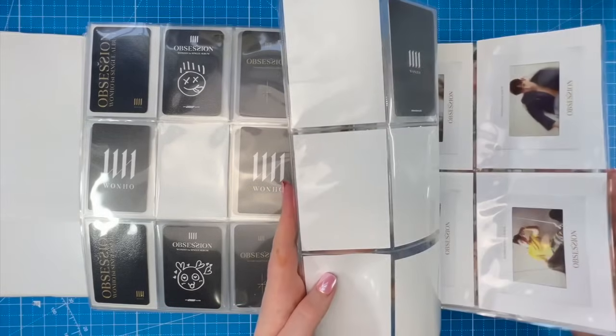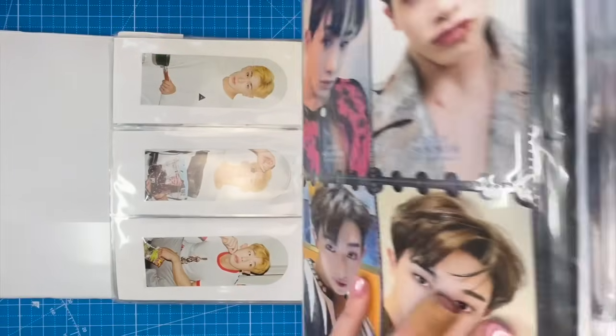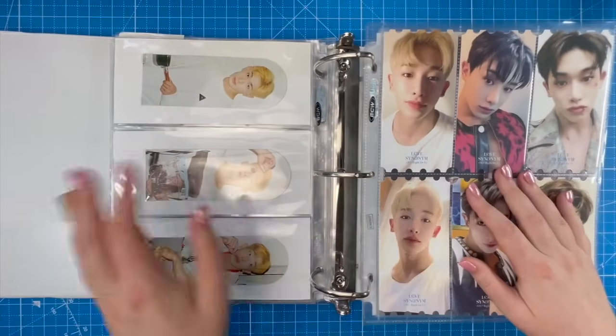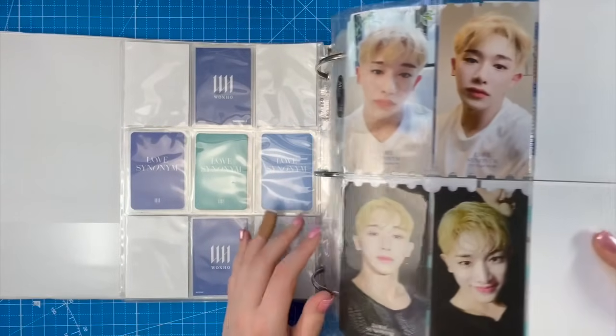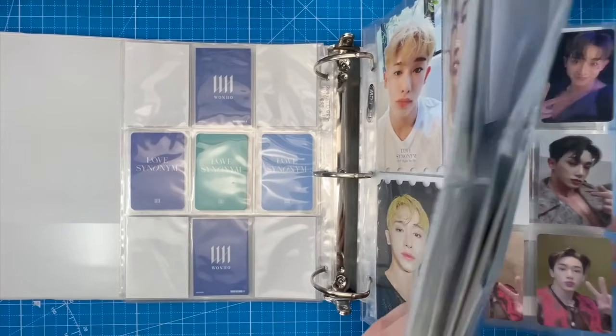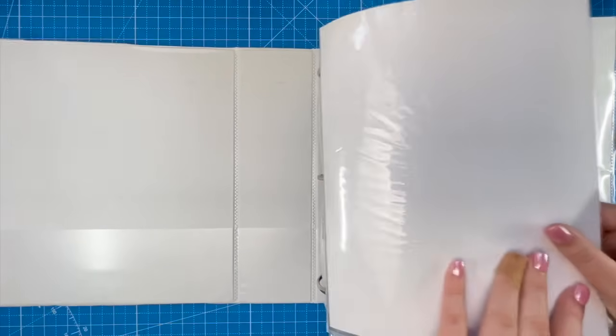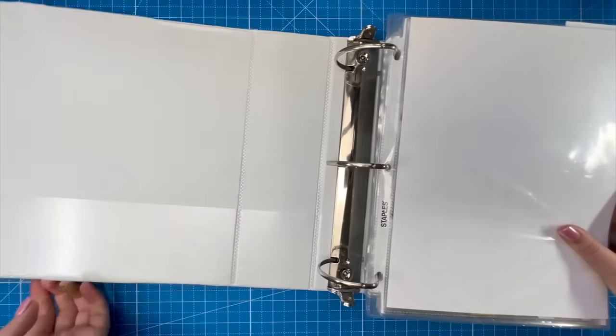That's literally all I still need for this binder, so we're getting somewhere. The Wonho collection will be complete before he comes back from the military — I've gotta get my head in the game. We've made a lot of progress since he's been in the military, so I'm quite happy about that.